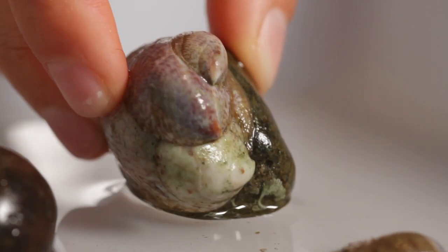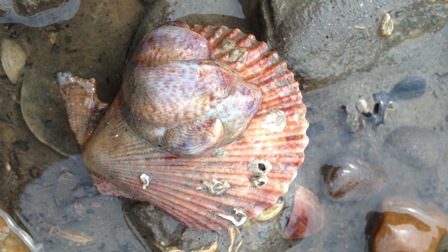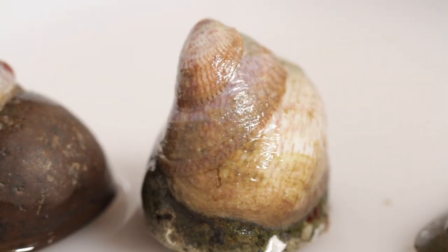All of these slipper limpets here are attached to stones, but they can attach to other solid surfaces and you'll often find them attached to empty slipper limpet shells. You'll find these slipper limpets in shallow coastal waters or low intertidal zones.